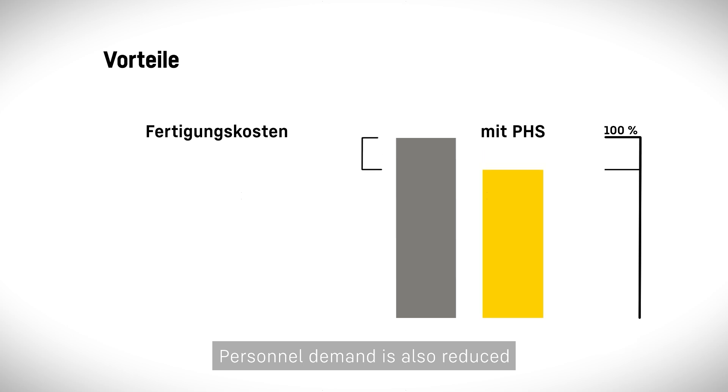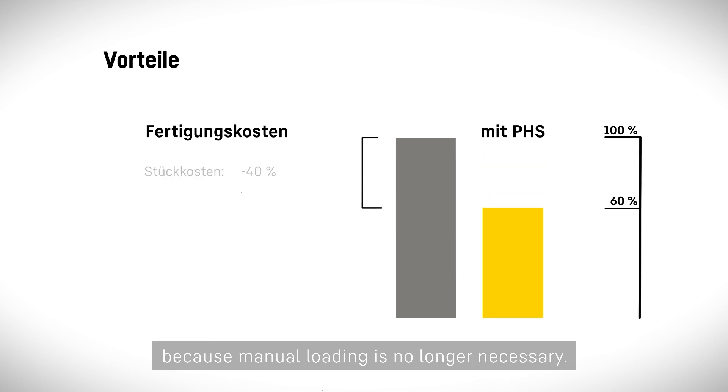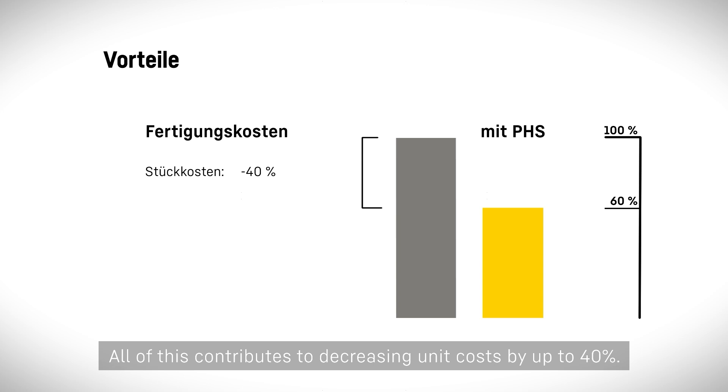Personal demand is also reduced because manual loading is no longer necessary. All of this contributes to decreasing unit costs by up to 40%.